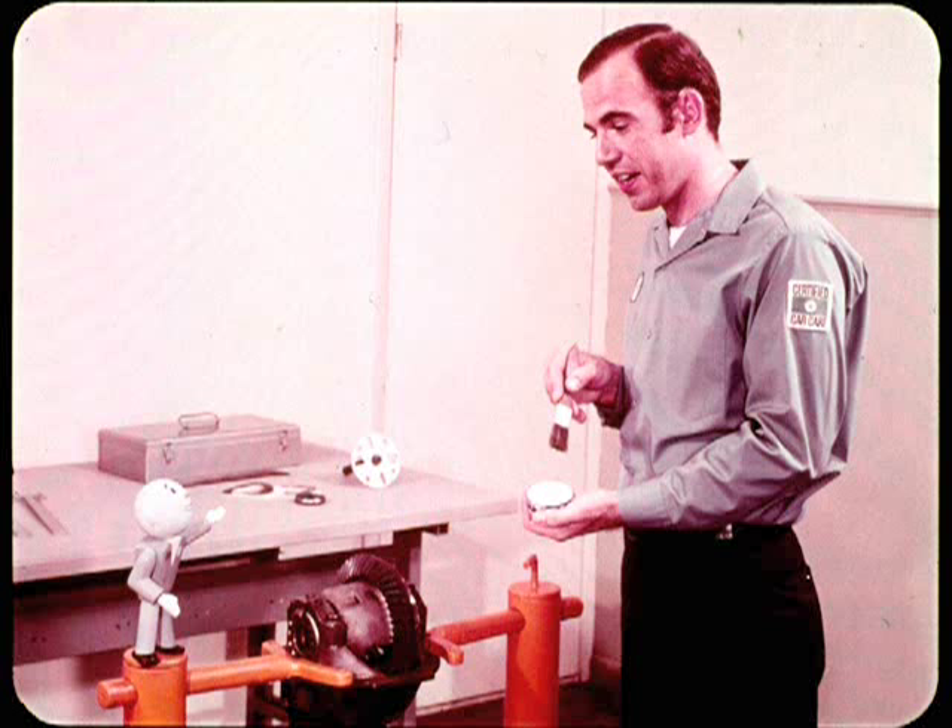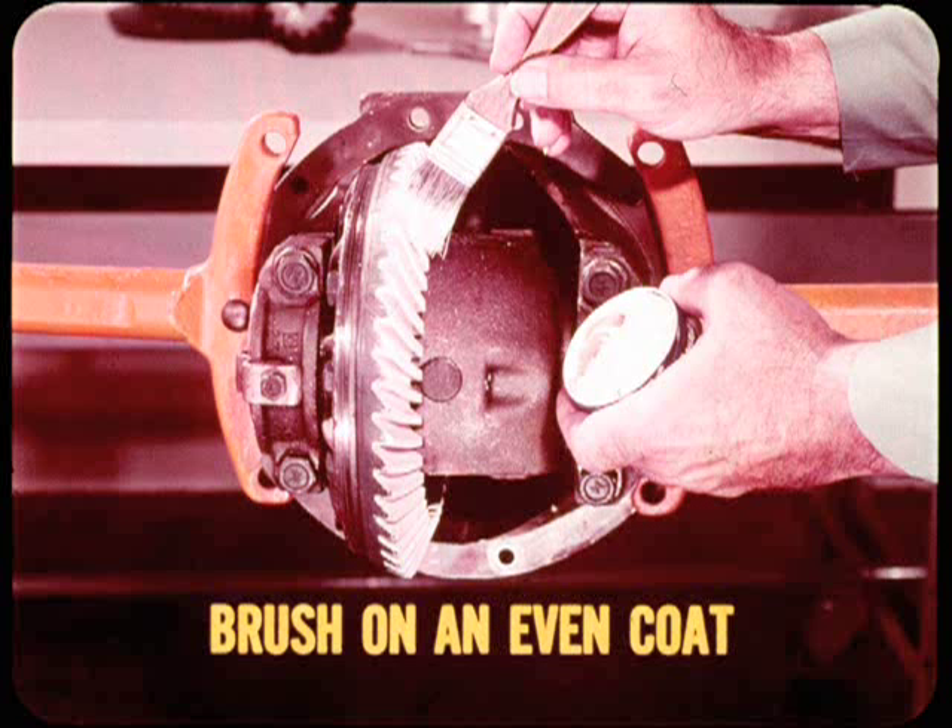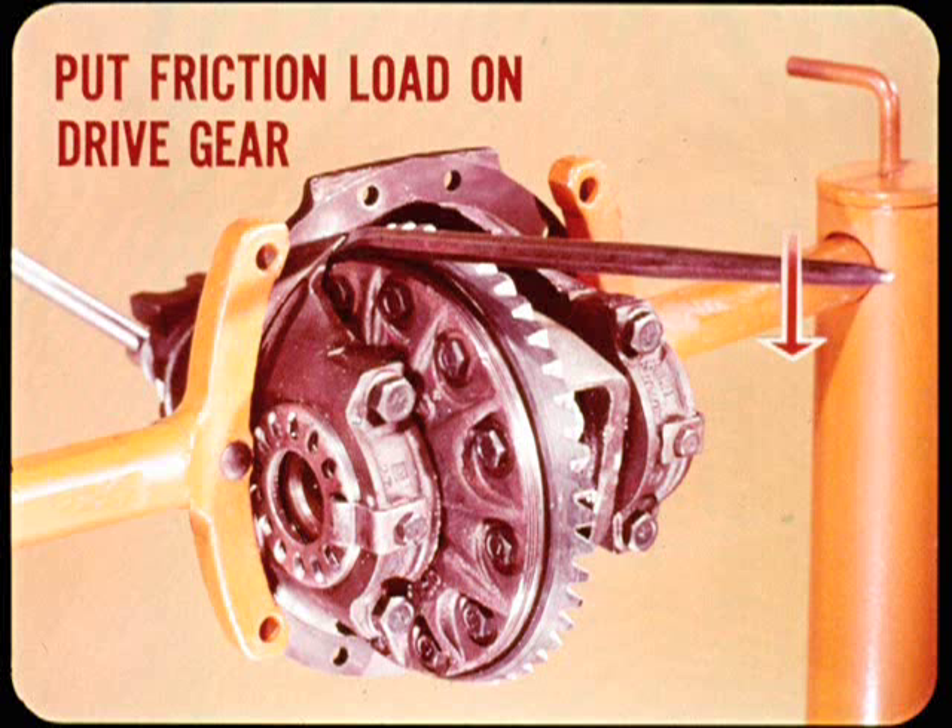Make sure there's no smeary lube on the gear and pinion teeth, then put the brush to work. Red lead or white? They're both okay, but the white shows up best. Coat all the drive gear teeth on both sides. Just dip in the bristle ends and brush on an even coat — if the coating is too thick, the pattern will smear. As we saw in the factory demonstration, the contact pattern is light when there's no load on the gears. To get a distinct test pattern, put a friction load on the drive gear by prying against the differential case rim or by partially applying the parking brakes if the axle is in the car with the drums on.